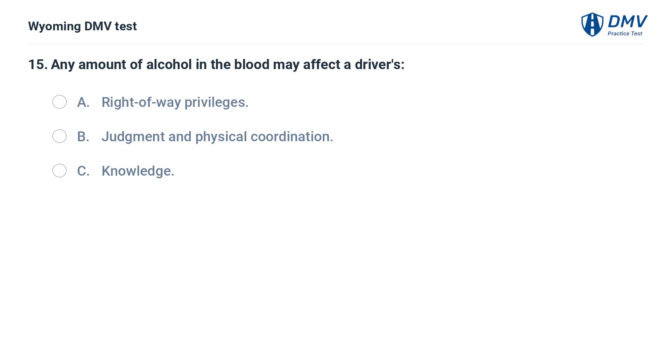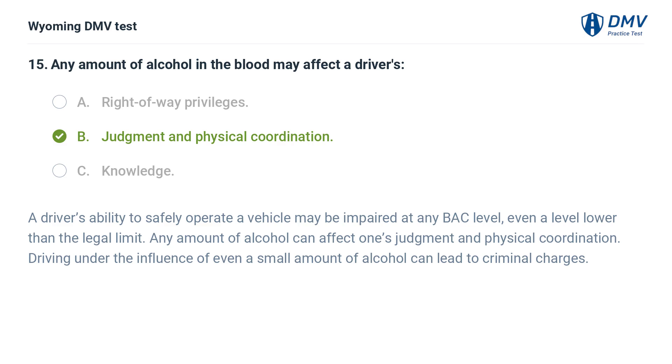Any amount of alcohol in the blood may affect a driver's: A. Right-of-way privileges. B. Judgment and physical coordination. C. Knowledge. Answer: B. Judgment and physical coordination. A driver's ability to safely operate a vehicle may be impaired at any BAC level, even a level lower than the legal limit. Any amount of alcohol can affect one's judgment and physical coordination. Driving under the influence of even a small amount of alcohol can lead to criminal charges.